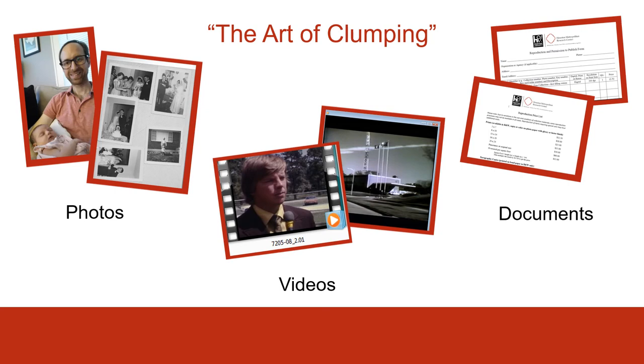Another approach to creating series in your personal archives is to think about things in terms of format. It could be that you put all your photos into one place, all your videos in one place, all your documents into one place, and so on. There are advantages and disadvantages to either type of approach, but either one is a sound archival practice in terms of organizing your materials so that you have a starting point, ready access, and a comprehendable system that somebody else could walk up to and understand.